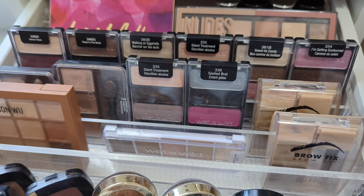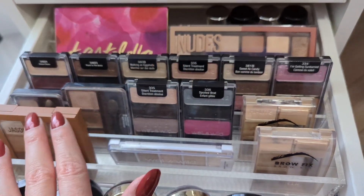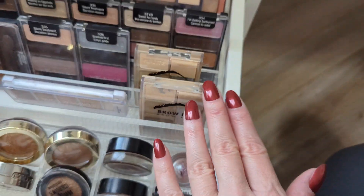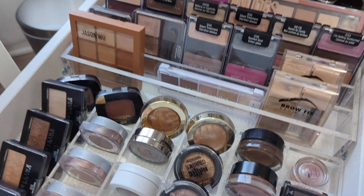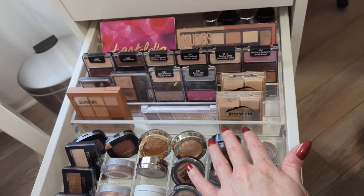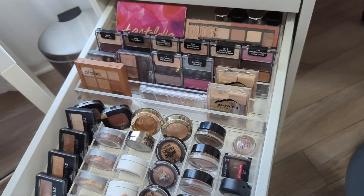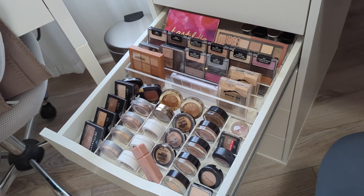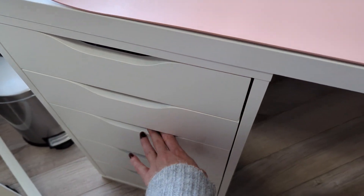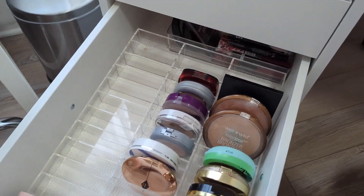I have all of my little Wet n Wild eyeshadow trios in here — the ones that were discontinued, I absolutely love these. I have my Tarte palette, some pigments, some CoverGirl eyeshadows, my Milani Brow Fix brow kit and a backup, and all my single eyeshadows in this little unit. I got all these acrylic organizers off Amazon — I'll link them down below. They fit perfectly in the ALEX five drawers, and also in the nine drawers, which are basically the same size.